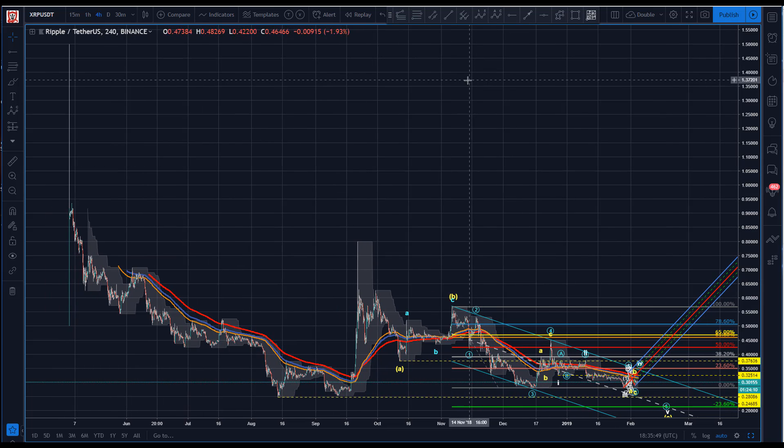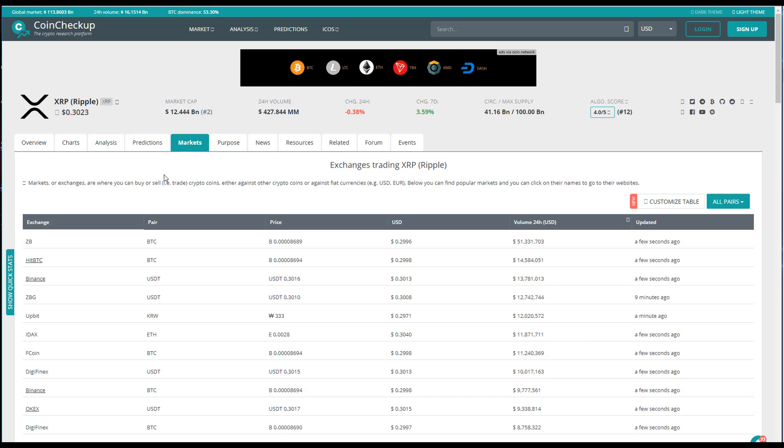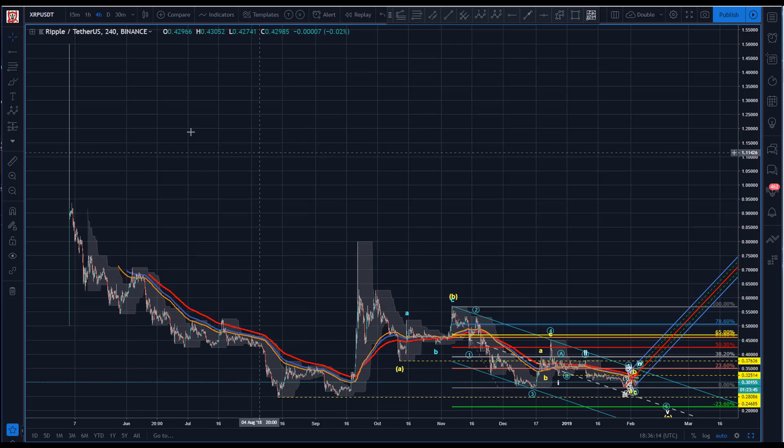Whenever you guys ask for something, the first thing I always do is go and see where the volume is. I like CoinCheck. You can also do it on TradingView. I like to see in the last 24 hours where the volume is. Interestingly, the first two are to Bitcoin, and number three here is Binance to the Tether. So that's why I'm choosing that.